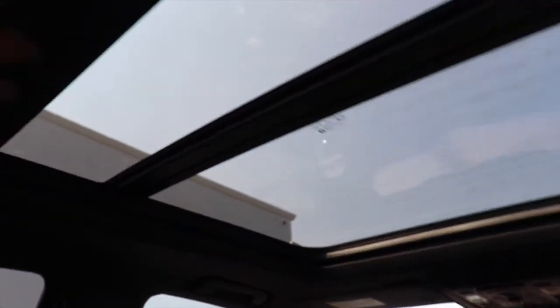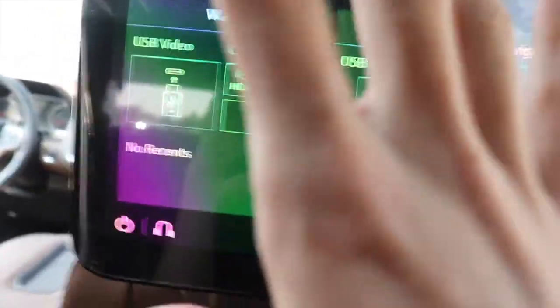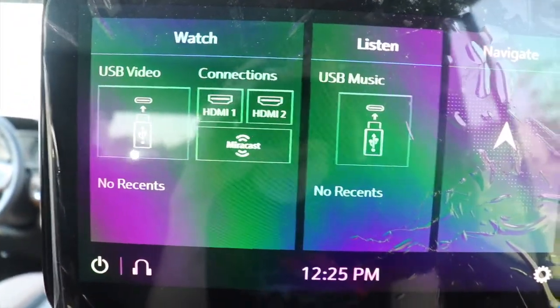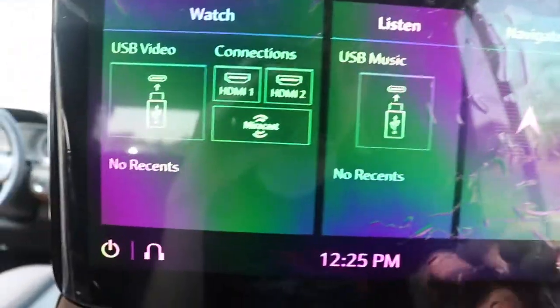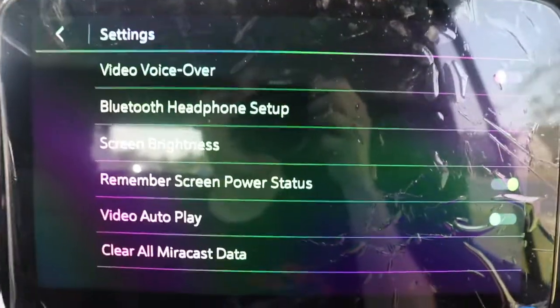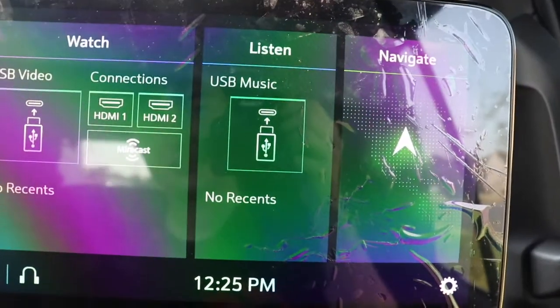There is a panoramic moonroof in this car — the whole panel can move back and forth. There's also your AC controls and lights up here. It's a big, awesome feature in this car. The rear windows go down automatically with one pull but don't come back up automatically, which is a bit of a bummer — if it's automatic one way it should be automatic both ways.